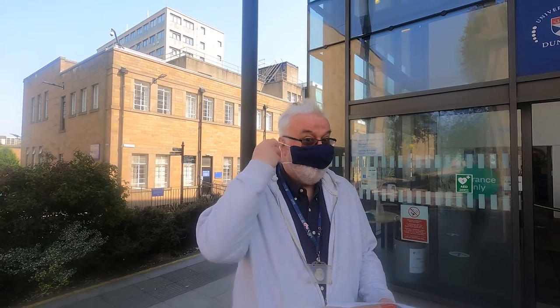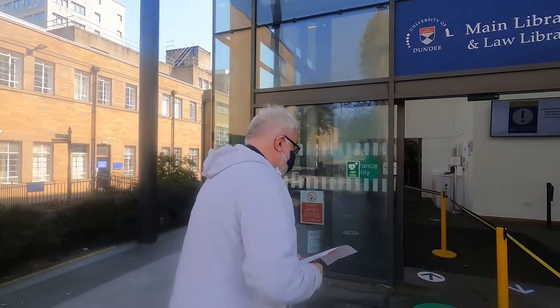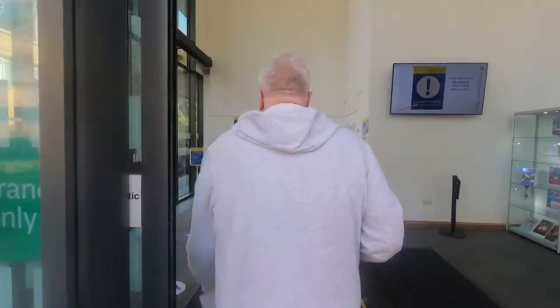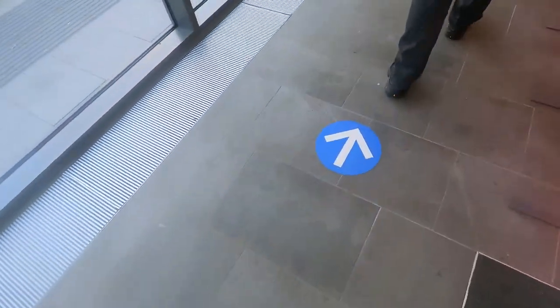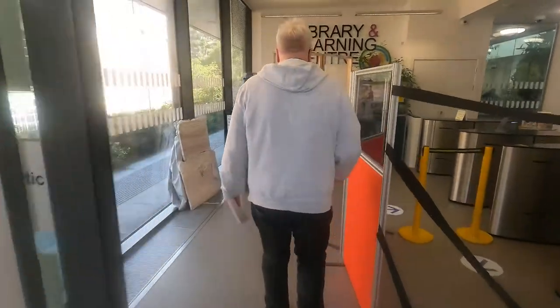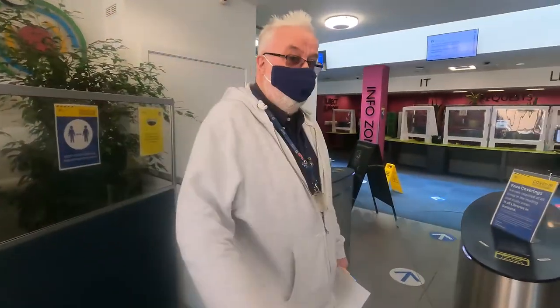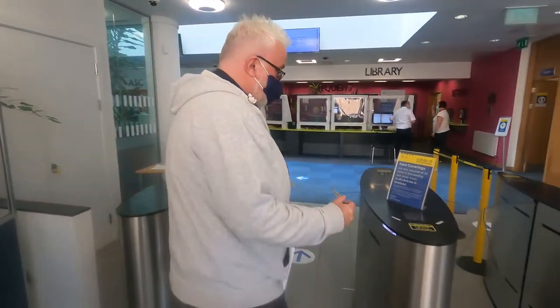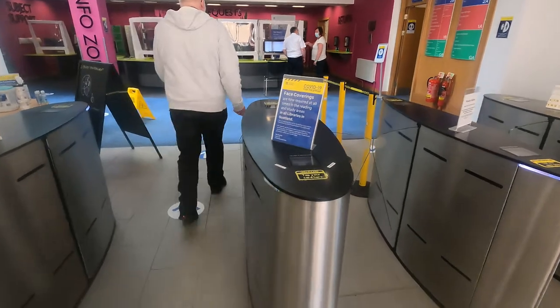Here's my colleague Ian - hi everybody. We're going to show you how you get into the library. Make sure you put on your face mask before you get in. You might also want to use the sanitation stations, and get your student card - or you can get a barcode on the University of Dundee app as well. You can see Ian placing his card on the yellow card placeholder, and that lets you in.